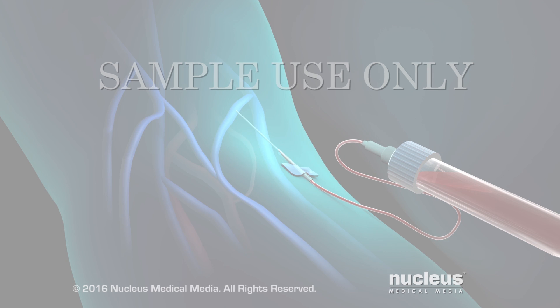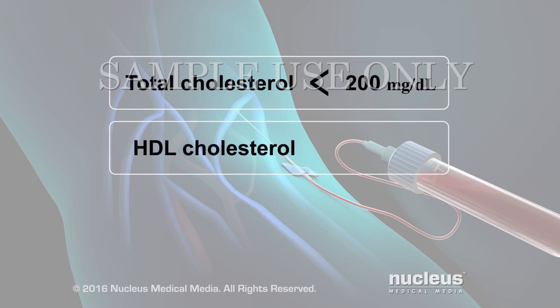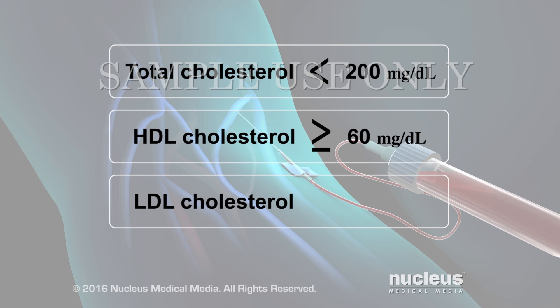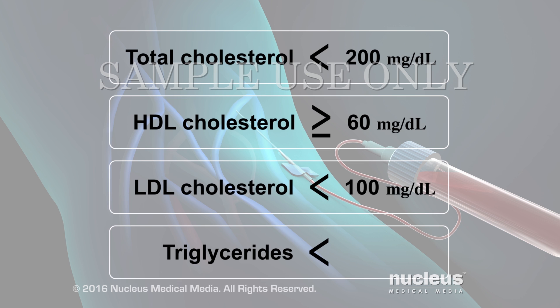The total cholesterol goal should be less than 200 mg per deciliter. For most people, an ideal HDL, or good cholesterol, should be 60 or higher. An ideal LDL, or bad cholesterol, should be less than 100. And fasting triglycerides should be less than 150.